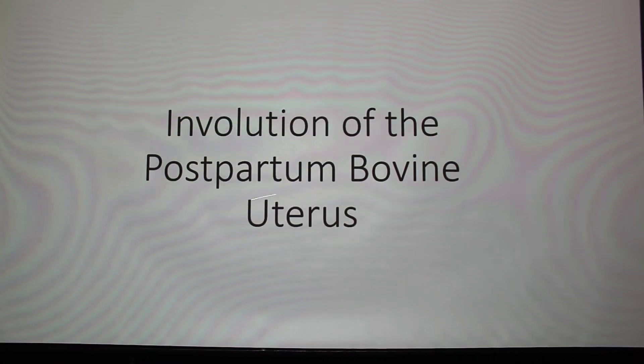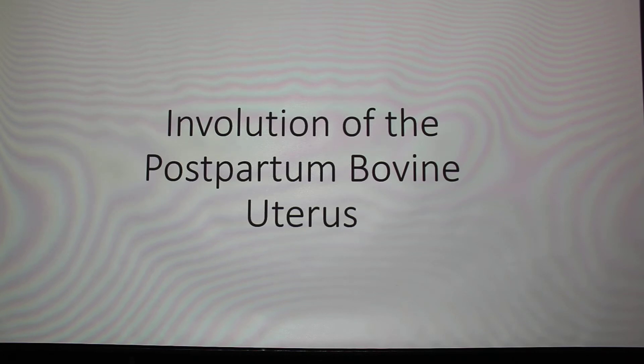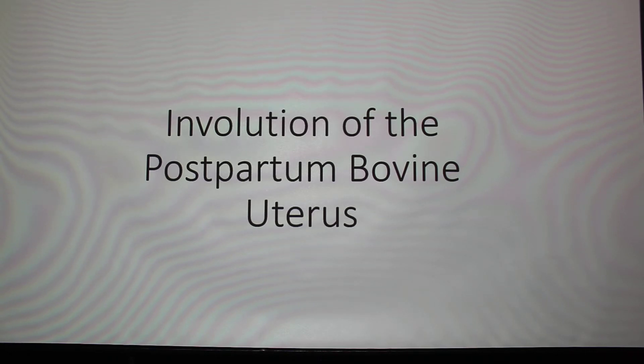We're ready to talk about involution of the postpartum bovine uterus. Involution means some structure was large in a normal sense and then it undergoes a reduction in size to get ready for another functional event. There are two main tissues in the cow that undergo involution: the uterus enlarges during pregnancy but then has to come back down to normal size, and the mammary glands undergo involution when the cow is dried up.